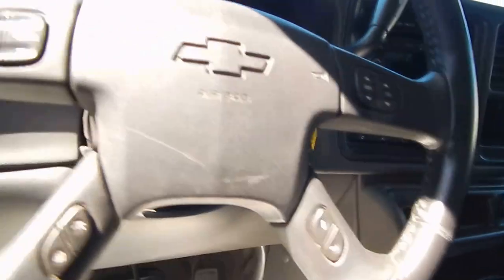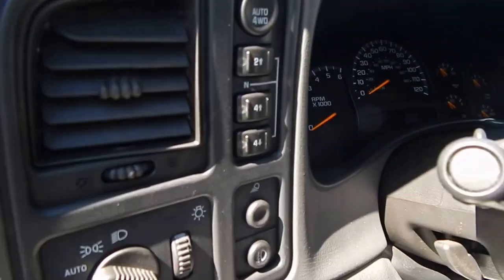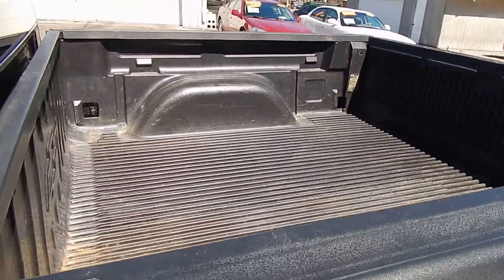Steering wheel sound controls and information on the steering wheel. There's your 4-wheel drive, all push button, your bedliner, and the back.